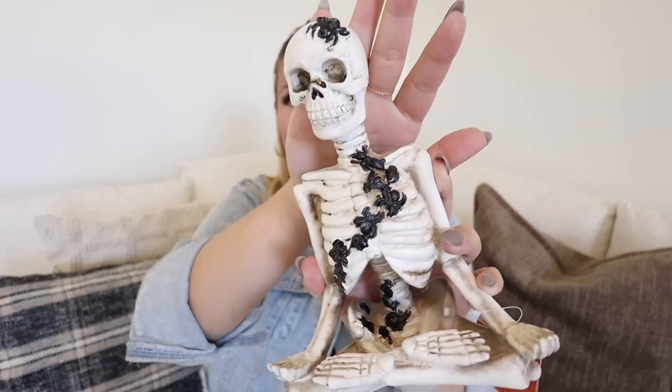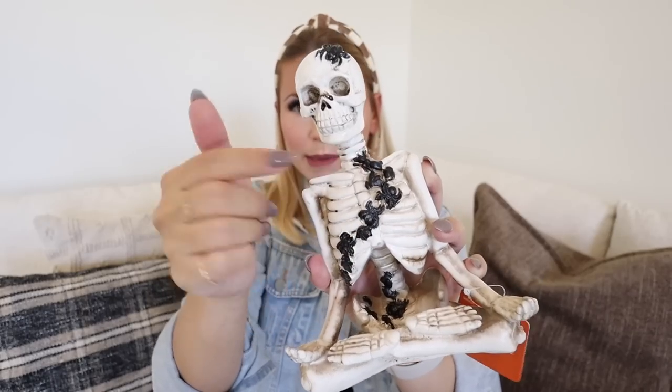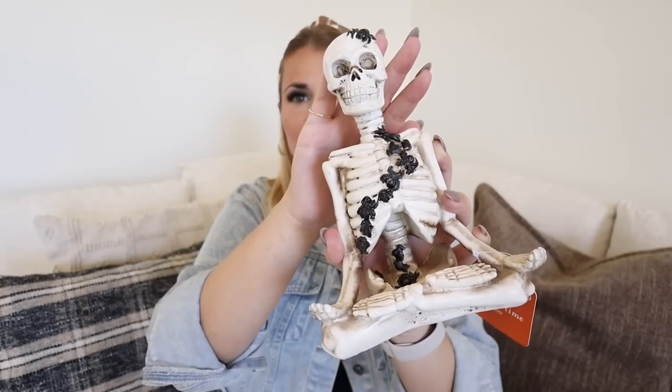Everything will be linked down below — I will link everything by store, in the order that I show it in the video, to make it super easy for you to shop. The first item I picked up was this little skeleton guy. He is covered in some spiders, and I just loved how he looks a little bit weathered and he's kind of in like a yoga pose. If you didn't know this about Brian — he loves yoga, and we'll do yoga together sometimes. So I thought he would get a huge kick out of this.